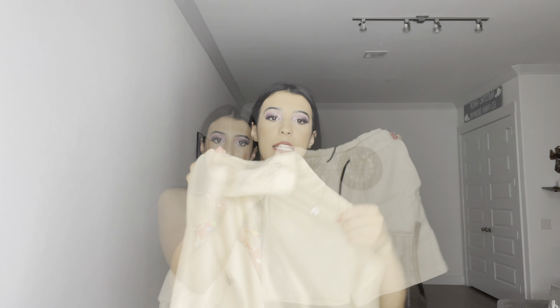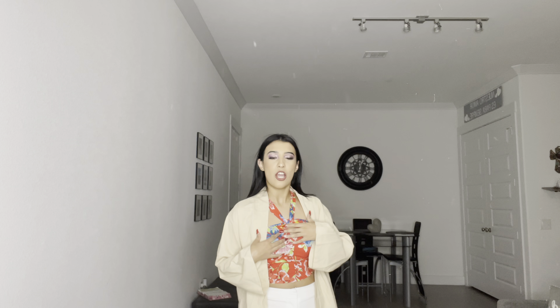Brian will be wearing a white t-shirt with a matching set over it — these shorts and a cardigan on top. Basically it's going to look like this with a white top underneath. I'm going to try to show you all the vibe I'm going for, even though I am not Brian. This is basically the little outfit fit I'm trying to get for him — I'll also be posting pictures so you can see the way it turns out.